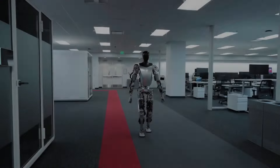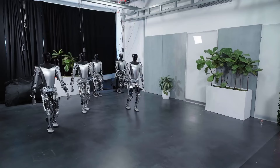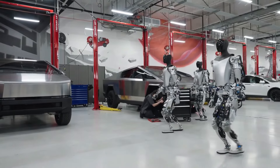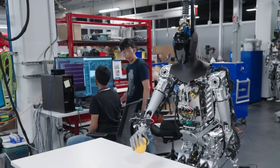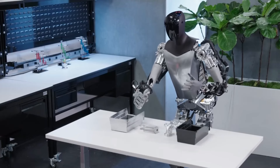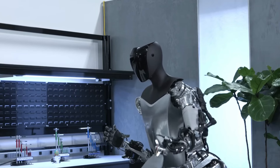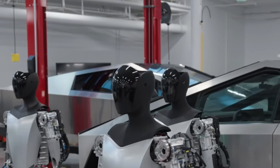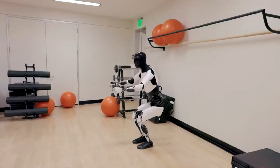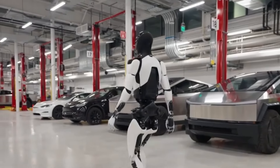Design élégant et fonctionnel. La Gen 3 présente un design humanoïde élégant à la fois visuellement attrayant et fonctionnel, permettant une interaction facile avec les humains et les environnements. L'ergonomie joue un rôle vital dans le design : le robot est conçu pour effectuer des tâches de manière à imiter le mouvement humain, améliorant sa capacité à interagir avec des objets et des outils quotidiens.